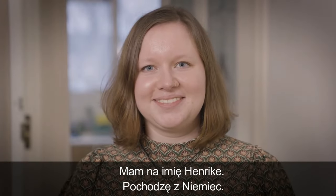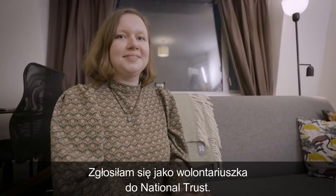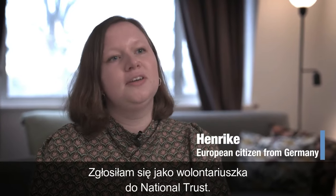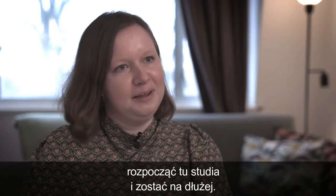My name is Henrike and I'm from Germany. I came to the UK to spend my gap year here and I was volunteering for the National Trust. I really enjoyed it and after that I decided to go to university here and start my life here.